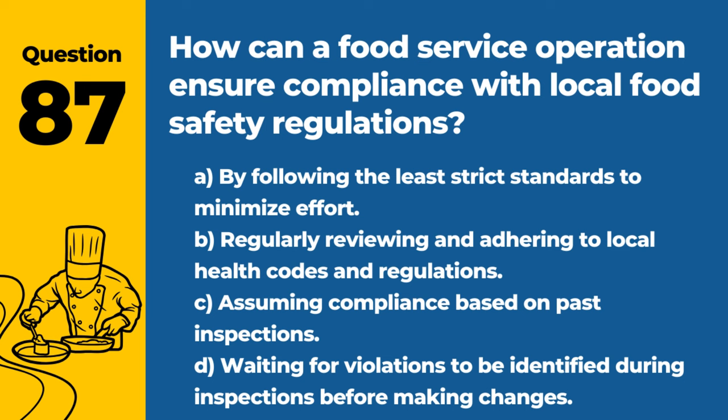Question 87. How can a food service operation ensure compliance with local food safety regulations? A. By following the least strict standards to minimize effort. B. Regularly reviewing and adhering to local health codes and regulations. C. Assuming compliance based on past inspections. D. Waiting for violations to be identified during inspections before making changes. Answer: B. Regularly reviewing and adhering to local health codes and regulations. Staying informed and compliant is crucial for legal operation and public health.